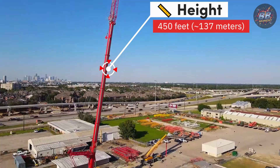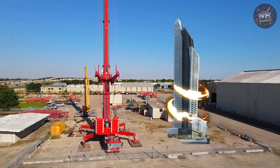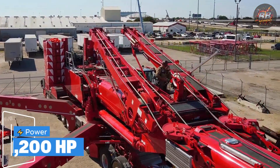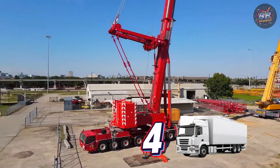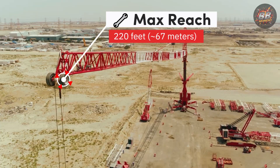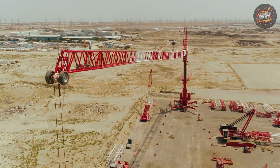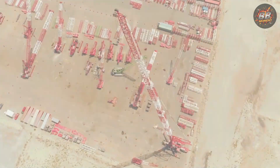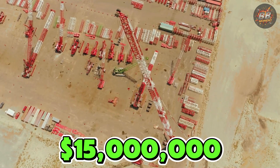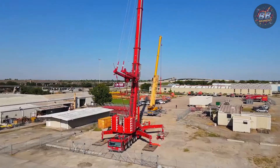Height: 450 feet, 137 meters — taller than a 45-story skyscraper. Power: 1,200 horsepower — the equivalent of four large trucks combined. Max reach: 220 feet, 67 meters. No matter the project, the AC-700-9 reaches and lifts without breaking a sweat. Price: $15 million. You're not just buying a machine — you're investing in unmatched power and flexibility.